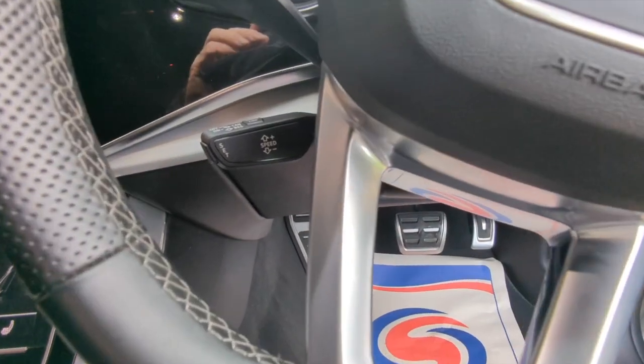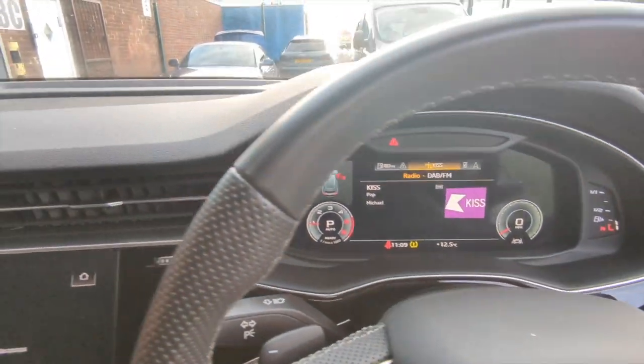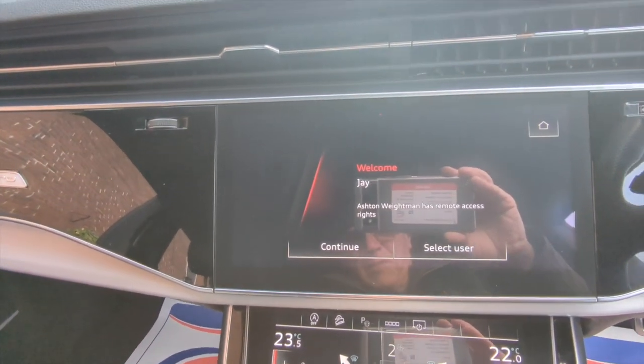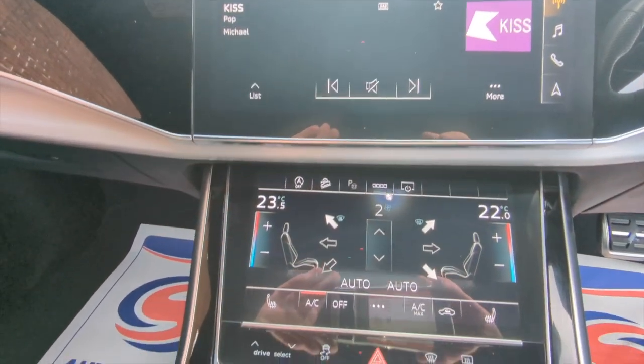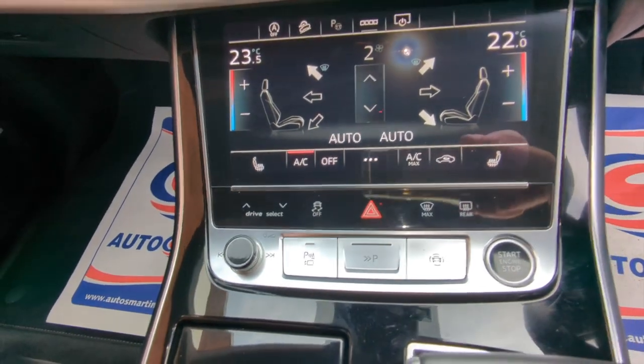You also have the cruise control switch on the column, and we have the full digital information dashboard. Coming down the centre console, we have the infotainment system with Bluetooth for your mobile phone and music streaming, DAB radio, dual zone climate controlled air conditioning, and heated seats as well.